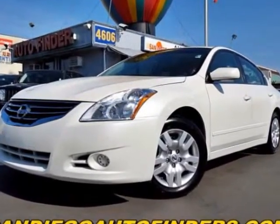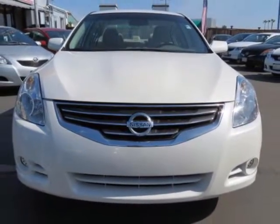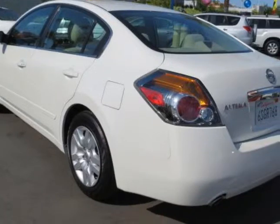We think you will love this pre-owned 2012 Nissan Altima 4-door sedan i4 CVT 2.5 S, which has 39,916 miles. Please call us for a walk-around description of the vehicle or to schedule a test drive.